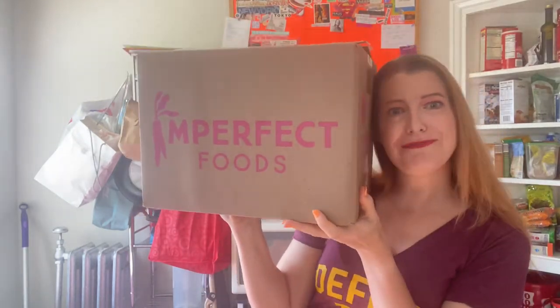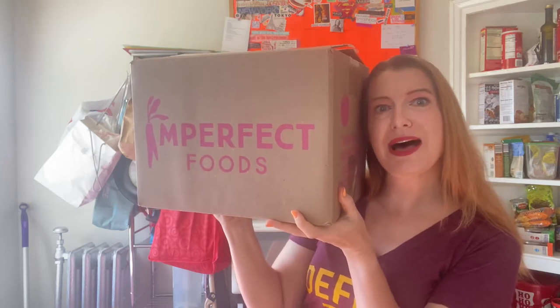Hello everyone! It's Amy here with another Imperfect Foods unboxing! What did I get in my box this week?